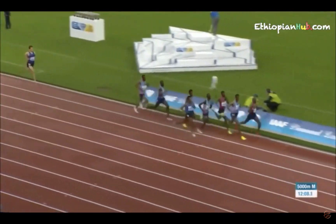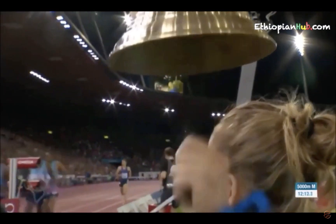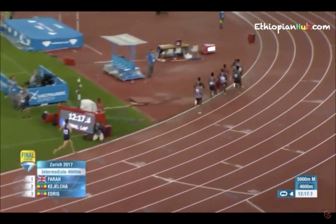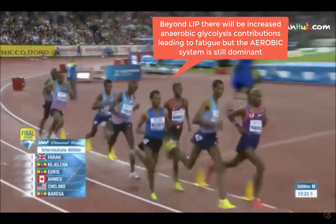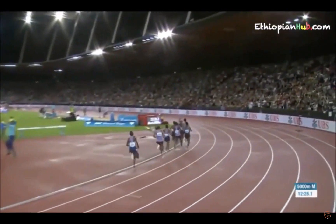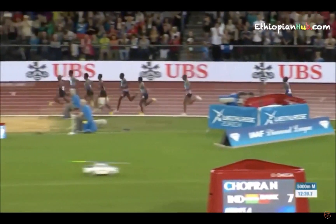Now we get to the bell lap and watch what these athletes do. They will begin to increase speed significantly — they will go above their LIP. That is, lactate production will exceed lactate removal and lactate is accumulating. But of course it's their last lap, so they don't really care about fatigue as long as they can make it to the finish line.